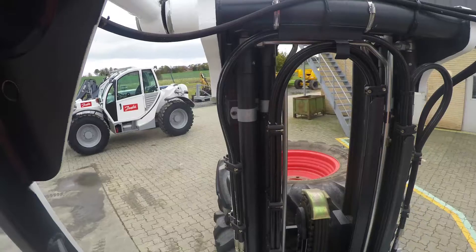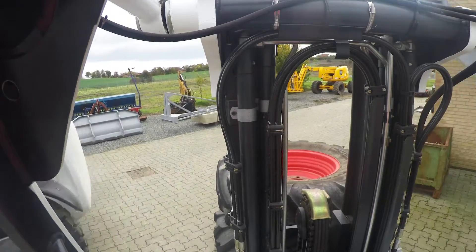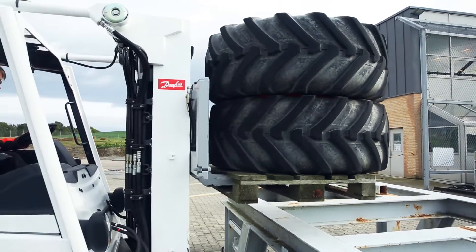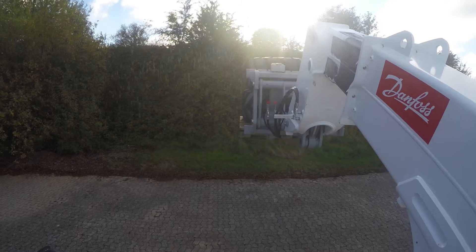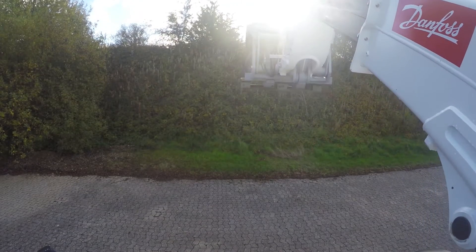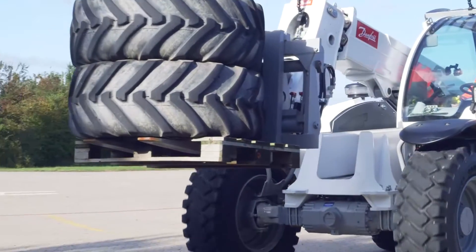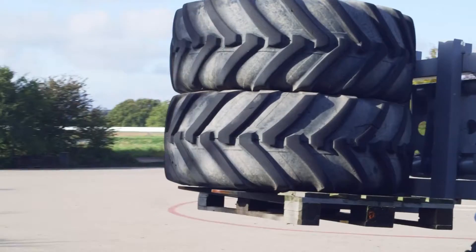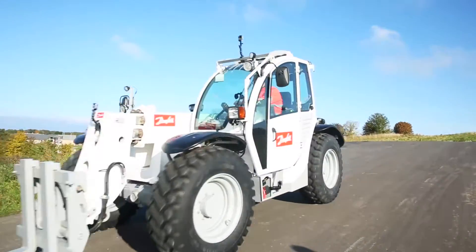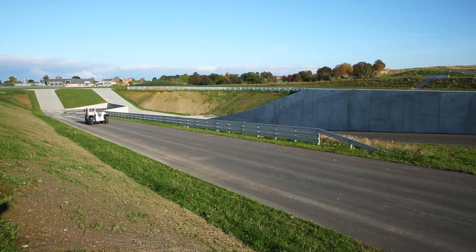Danfoss is also engineering more intelligent ways to manage the power of hydraulic components and diesel engines with best point control software. This solution works by constantly adjusting operating parameters of key drivetrain components — including the diesel engine, hydrostatic transmission, hydraulic pumps and motors — to maintain optimal efficiency points without sacrificing productivity. When you couple instant adjustments to vehicle speed with automatic power management, the result is smarter, more efficient operation. This solution provides complete optimized power management of the vehicle.